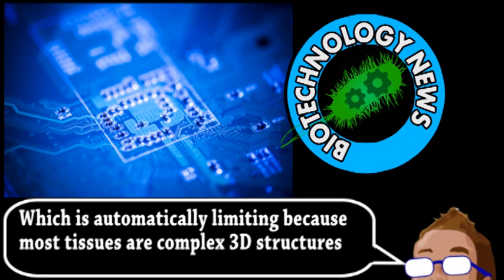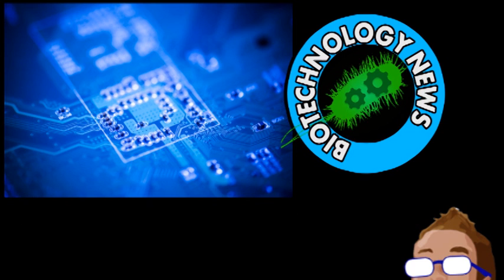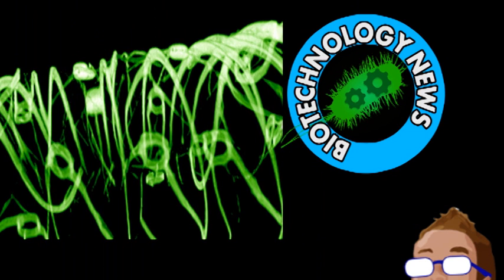Implanting devices within engineered tissue is also not very effective, because on this cellular scale the devices are very large, disrupting normal growth. To solve this issue, silicon nanowires were treated to become biocompatible and incorporated into a cellular scaffold. Heart and nerve cells were grown in this scaffold, and the scientists could successfully measure electrical activity within the tissue without disrupting it.